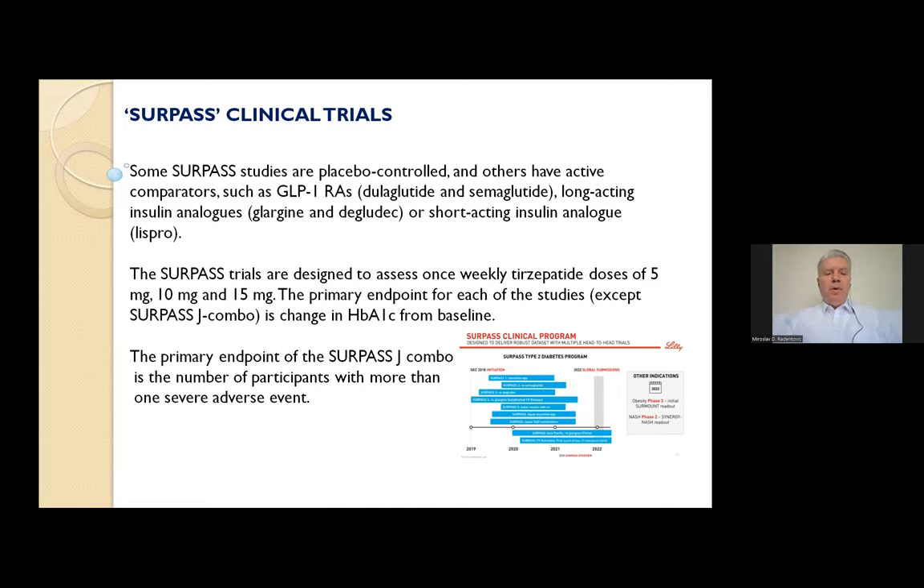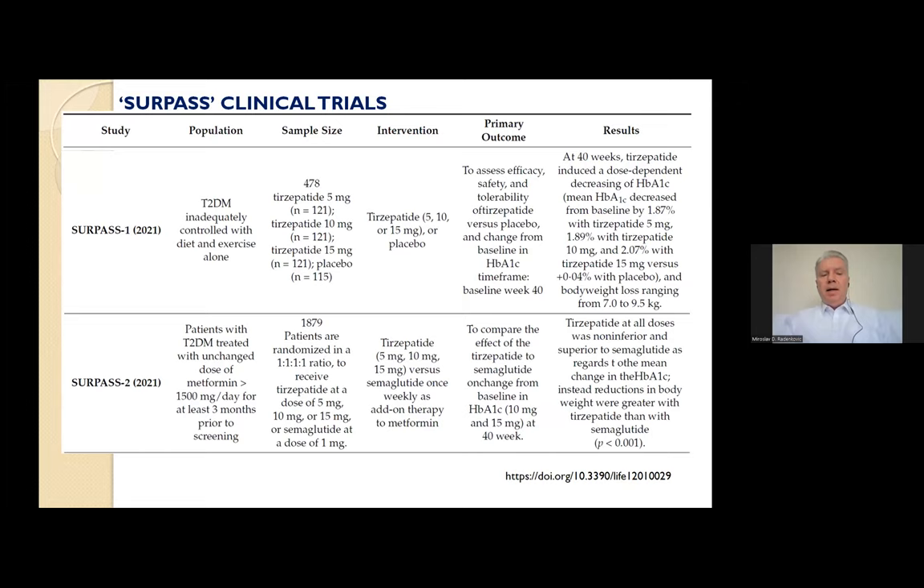SURPASS-1 was a 40-week, double-blind, randomized phase 3 trial. Participants with type 2 diabetes, inadequately controlled by diet and exercise alone, were assigned to receive once-weekly tirzepatide at 5, 10, or 15 mg, or placebo. At 40 weeks, tirzepatide induced a dose-dependent decrease in hemoglobin A1c and body weight. Gastrointestinal events were the most frequent adverse effects — nausea, diarrhea, and vomiting — and severe hypoglycemia was not reported.